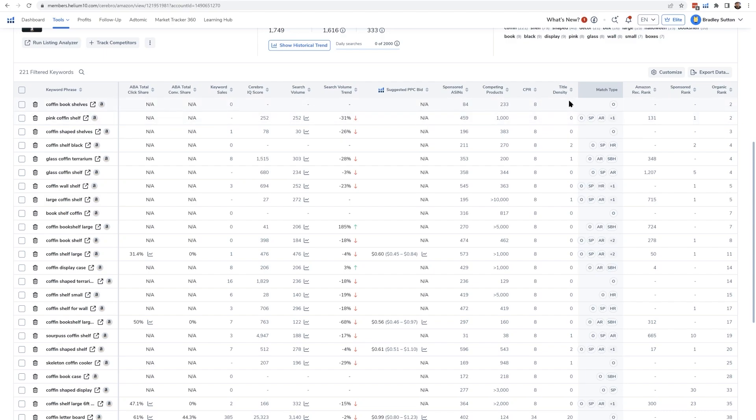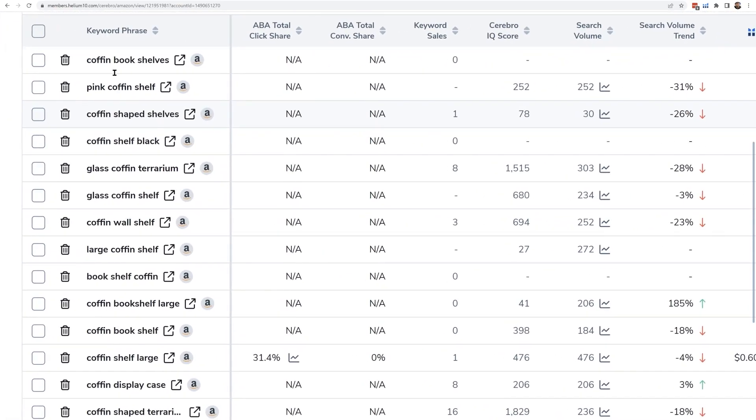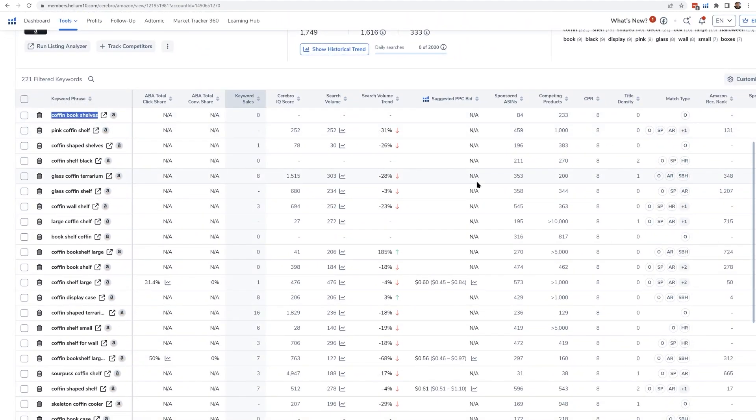What does that mean? That means if I put the words 'coffin bookshelves' in my listing title and I'm the only one, there's a really good chance I could be on page one from day one — even before I get any sales. That's the way that the Amazon algorithm sometimes works.